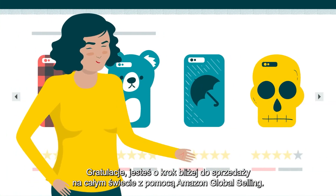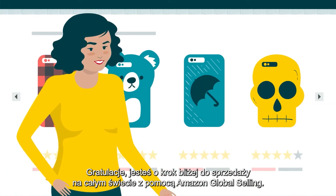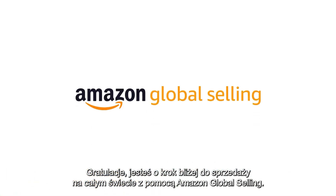Congratulations! You're one step closer to selling across the world with the help of Amazon Global Selling.